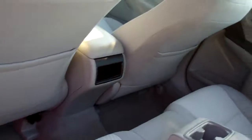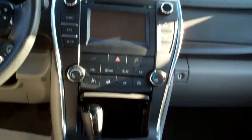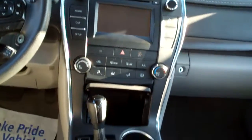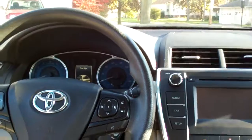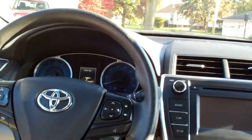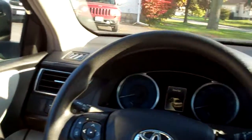Gray cloth, nice and clean. Good room back here. Nice sleek dash line, AM, FM, CD. Here's your climate control for heat and air conditioning, auto shift, plug-ins for aux and USB, cup holders. You got radio and cruise control on the steering wheel, menu controls and Bluetooth, power windows, door locks, mirrors, power seat, analog gauges. Nice car.